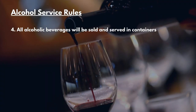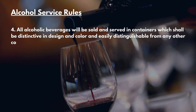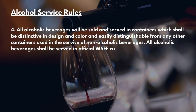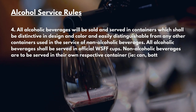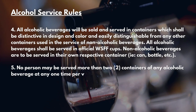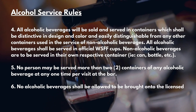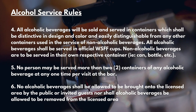Alcohol Service Rules Continued. All alcoholic beverages will be sold and served in containers which shall be distinctive in design and color and easily distinguishable from any other containers used in the service of non-alcoholic beverages. All alcoholic beverages shall be served in official WSFF cups. Non-alcoholic beverages are served in their own respective containers — cans, bottles, etc. No person shall be served more than two containers of any alcoholic beverage at any one time per visit at the bar. No alcoholic beverages shall be allowed to be brought onto the licensed area by public or invited guests, nor shall alcoholic beverages be allowed to be removed from the licensed area by the public.